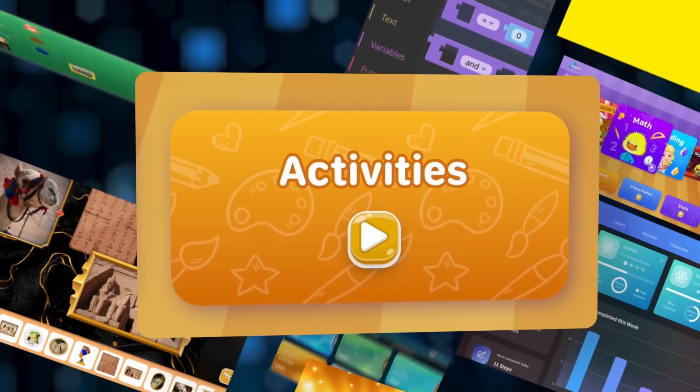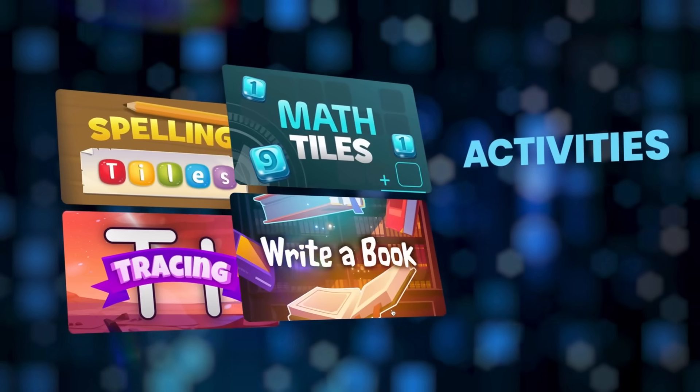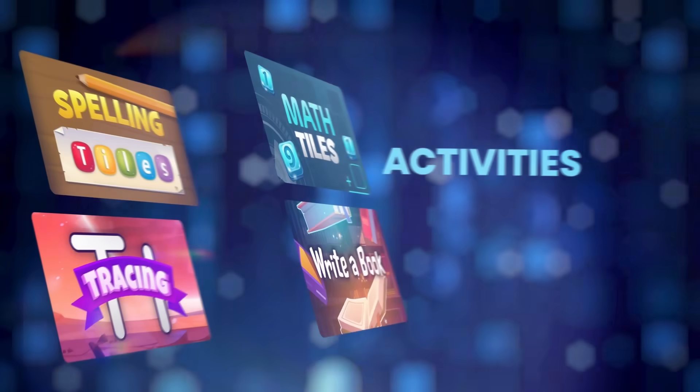Students can enrich their education by selecting from various learning activities designed to help them develop their writing, math facts, spelling, and fine motor skills for elementary, or create circuits and robot programs for older students.